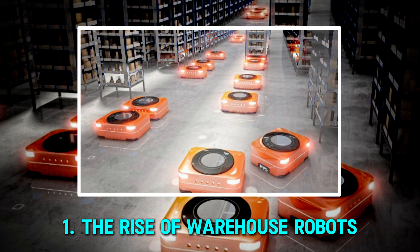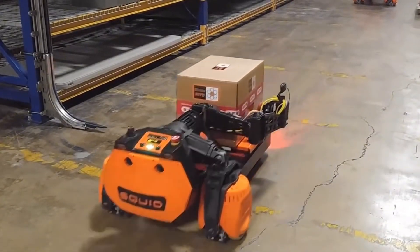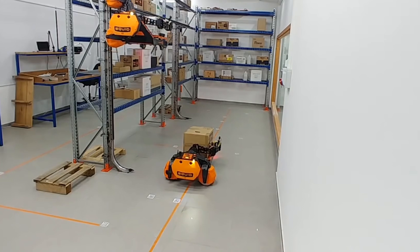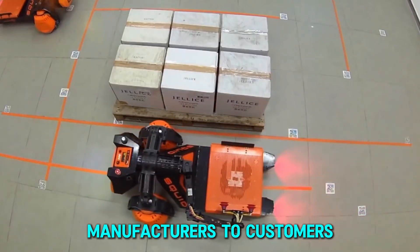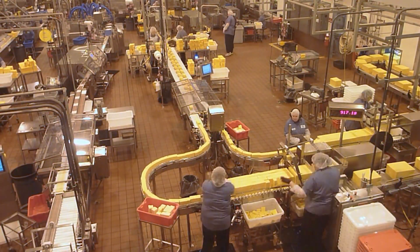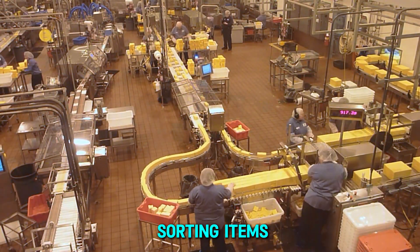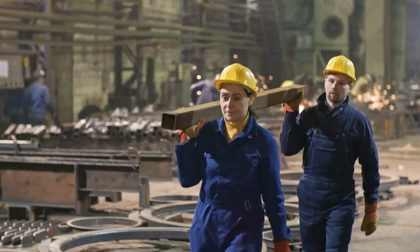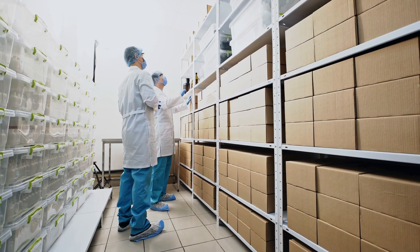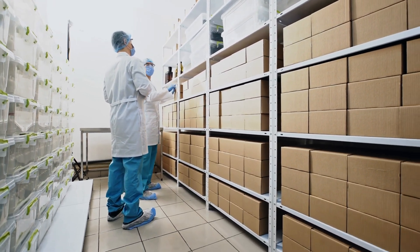Warehouses have always been the backbone of global supply chains, ensuring that products move smoothly from manufacturers to customers. In the past, human workers handled every step, from sorting items to carrying heavy packages across vast storage spaces. This method was slow, tiring, and often led to errors.